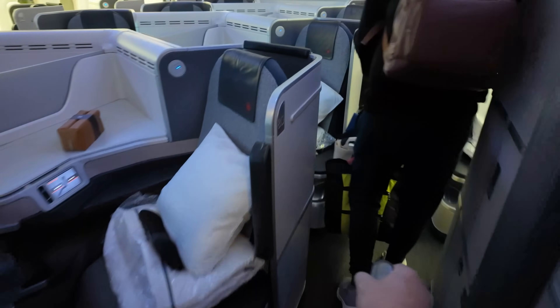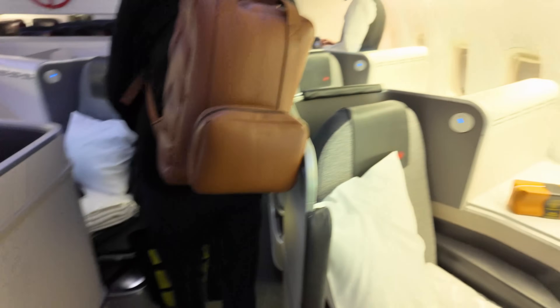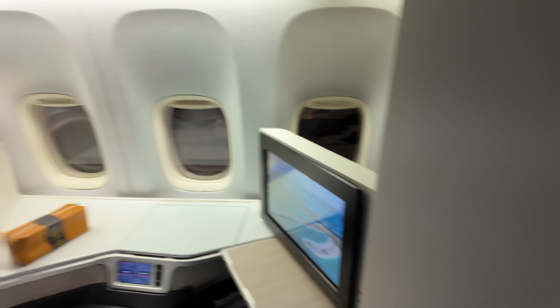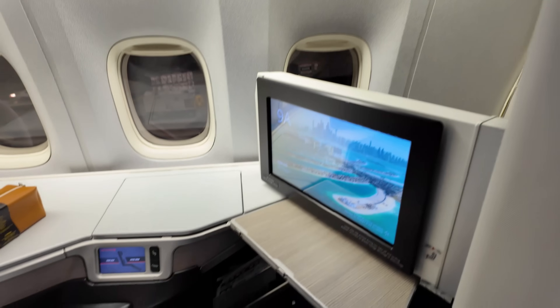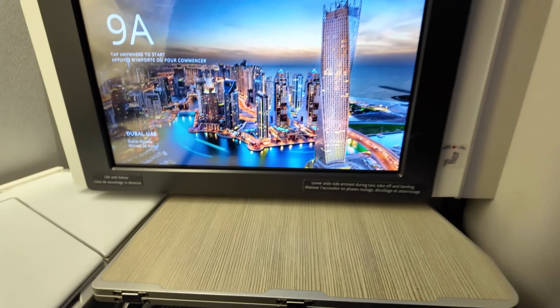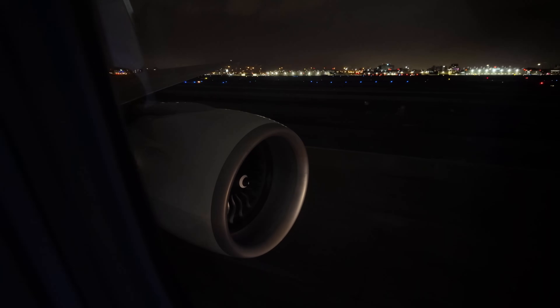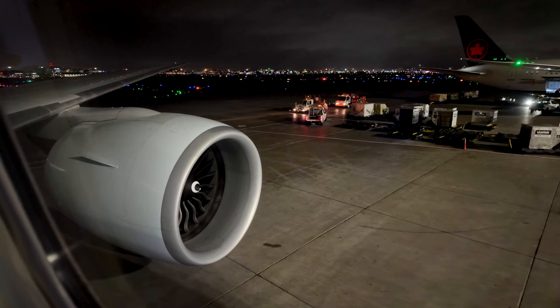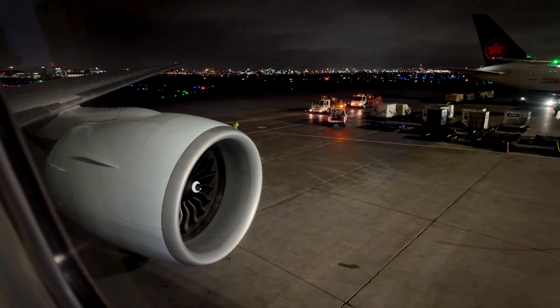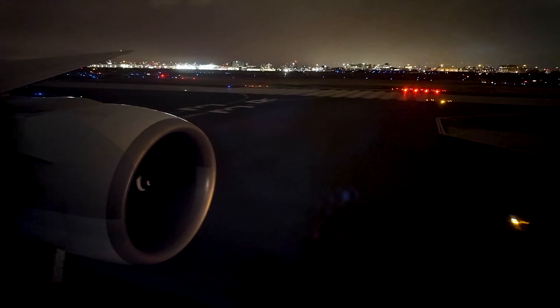My home for the next 13-plus hours on this flight to Dubai is seat 9A. Seat 9A is a bulkhead seat located in the smaller business class cabin after the second door on the Boeing 777-300ER. The bulkhead seat does provide some extra legroom, but my primary reason for booking this is the fabulous view of the GE90 engine. Boarding completed on time, and the pilot announced we'd be heading over to the de-icing facility prior to takeoff, as there had been some reports of icing as the planes were departing from Toronto.